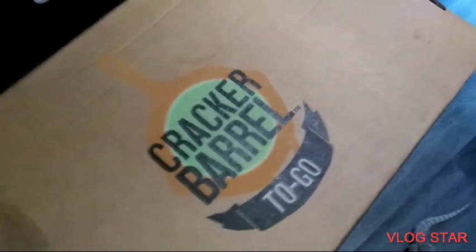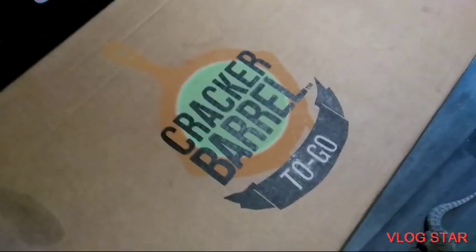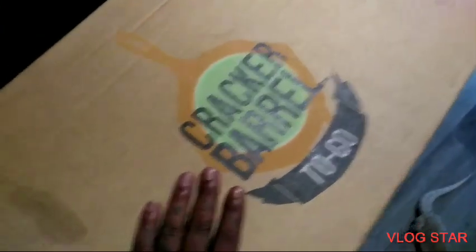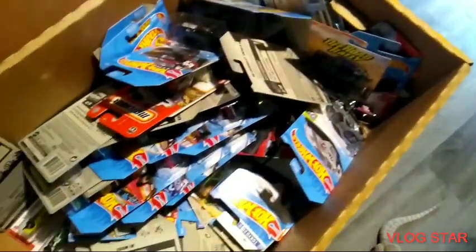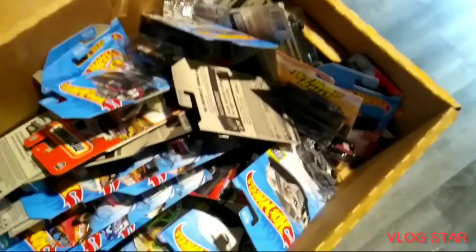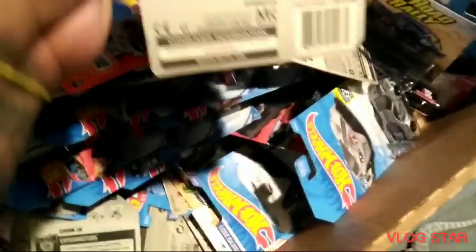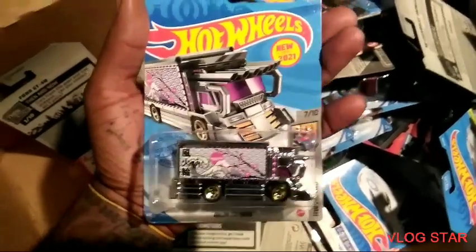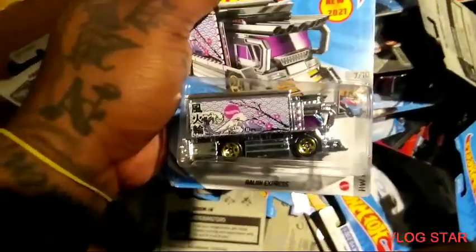What's up YouTube! Just left from kicking it with the Mustang Hunter and guess what he gave me — not Cracker Barrel, he gave me a box of cars. Look at that! He said it was a box of cars too. I didn't even look at them — I waited till I came home. Oh my God, G case! We have the Region Express 2020 collection — I like that!